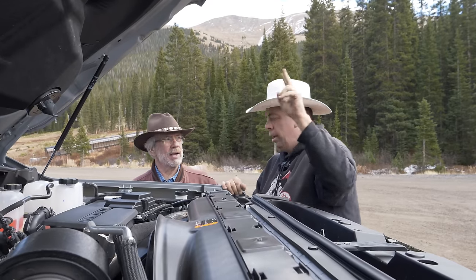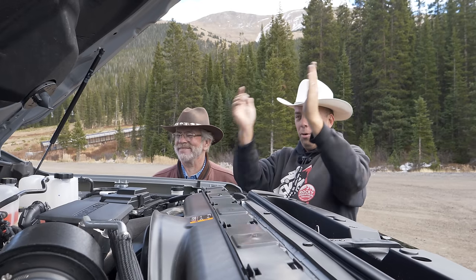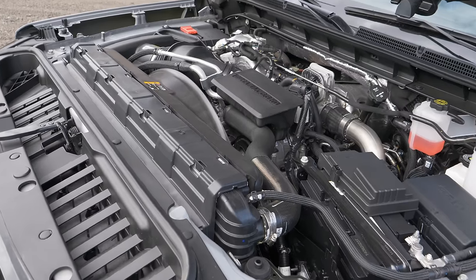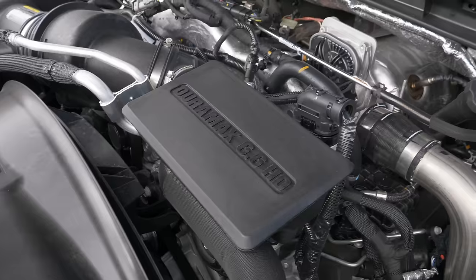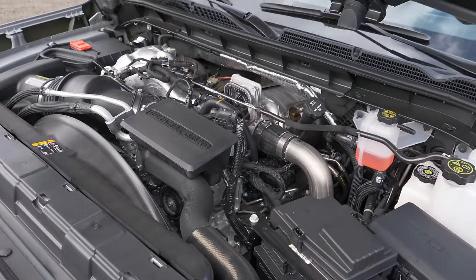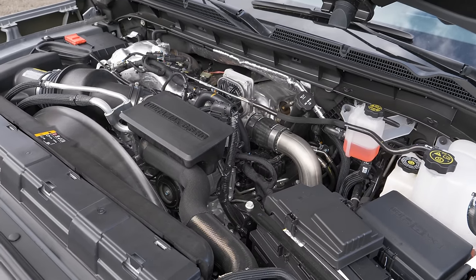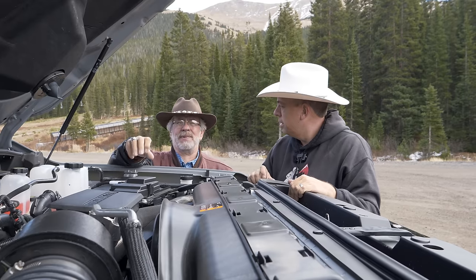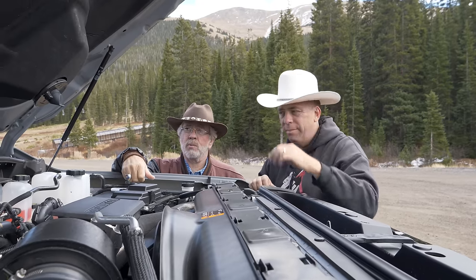The 84X can be had with two engine options — either a gas V8 or this, the Duramax diesel — and they're both 6.6-liter engines. This is a magical Duramax; these do really well for not being the most powerful in the class. They tow really well, and they're relatively smooth and quiet. Horsepower is 470, torque is 975 pound-feet, and it acts like it.